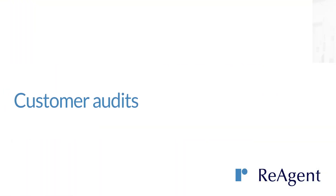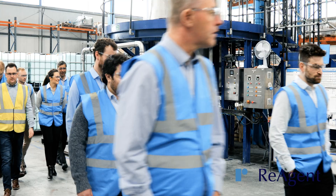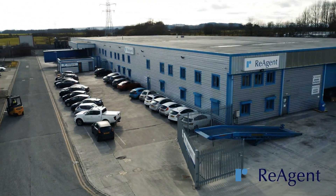We welcome customer audits and understand how essential and beneficial they are for both you and us. We respond positively to suggested measures that come from audits, as we are always looking for ways to improve our manufacturing facility. If you'd like to find out more about how Reagent could help you, contact us today to discuss your requirements.